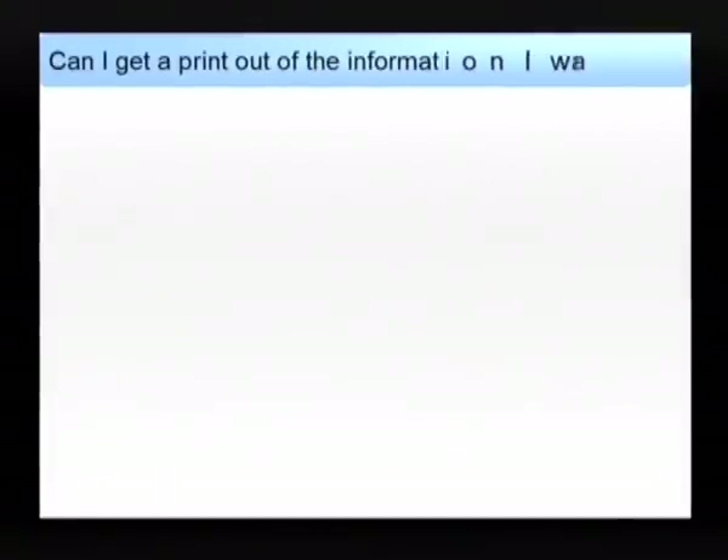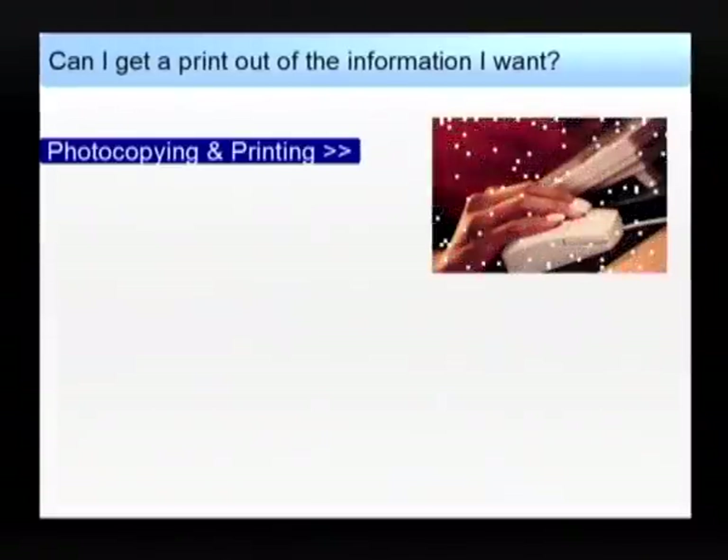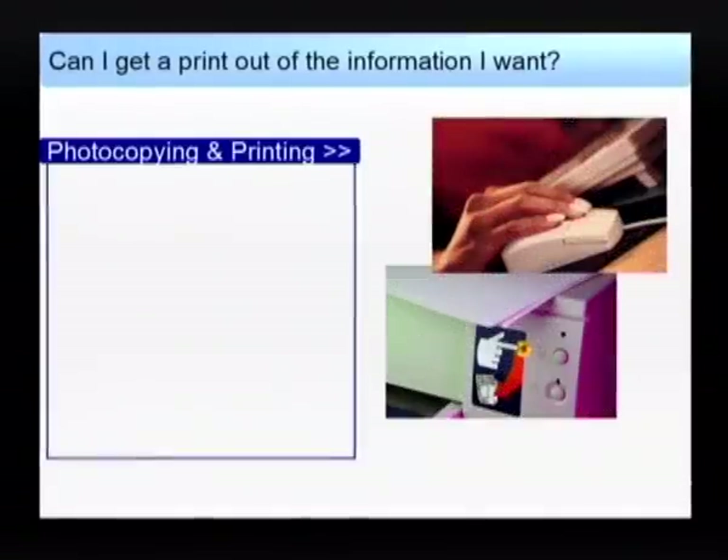Can I get a printout of the information I want? Yes, we have printing and photocopying facilities for you to use. Please make sure though that you observe copyright law. See the posters for guidelines and further details.